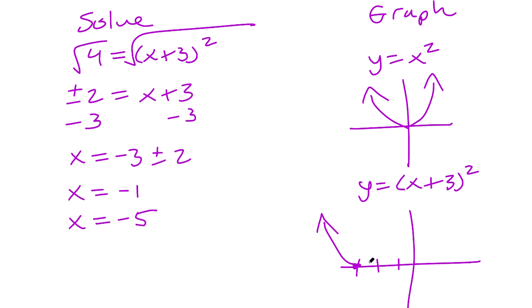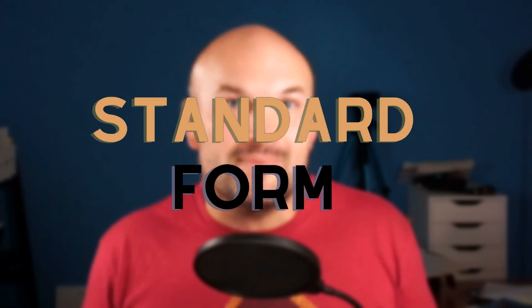Completing the square is also very important for graphing. When graphing in standard form, your only options are to factor and find zeros or use a table. But when you complete the square, you convert the equation from standard form into vertex form. That allows you to use transformations to graph it. For example, y equals x plus 3, quantity squared, simply shifts the graph three units to the left.